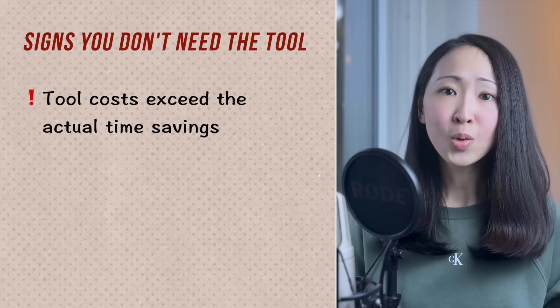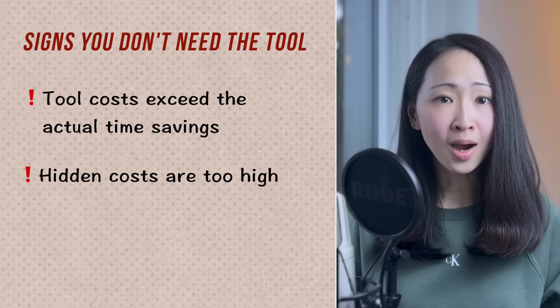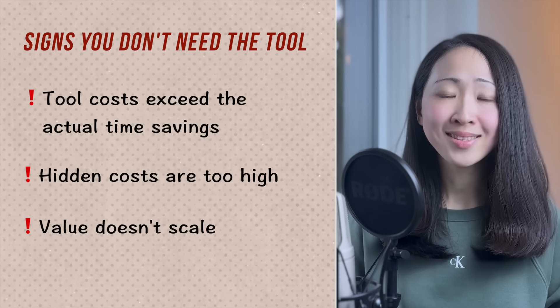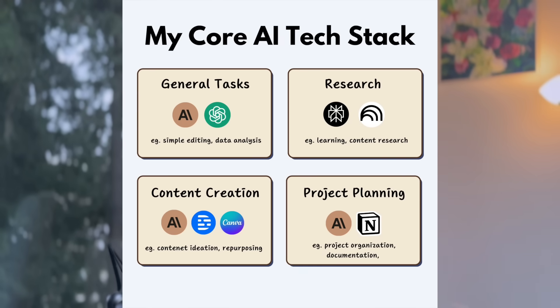For example, I use a script tool to streamline my video editing process and it saves me at least eight hours per month — using this formula I can estimate the monthly value to justify the ROI. You might be overpaying when tool costs exceed actual time savings, hidden costs are too high (complex integration, long learning curve, privacy costs), or the value doesn't scale because you rarely use it. That's why I keep a simple AI tech stack — each tool must solve a specific problem your existing tools can't handle. Quality matters more than quantity.